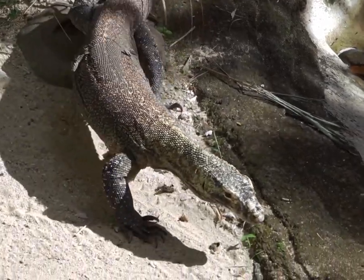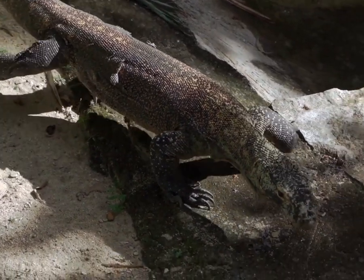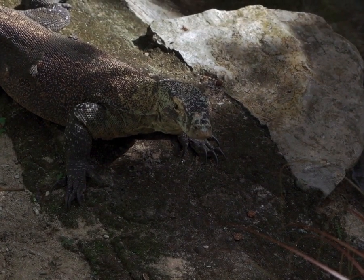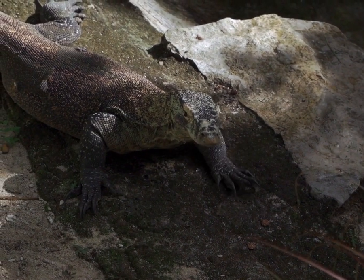Monitor lizards are a diverse group of reptiles belonging to the family Varanidae. They are known for their distinctive appearance, which includes a long, muscular body, a forked tongue, and a strong tail. These lizards are found in various regions around the world, with the majority inhabiting Africa, Asia, and Oceania.